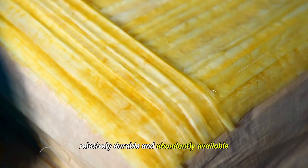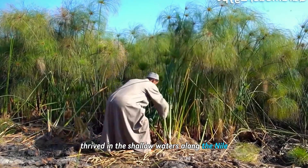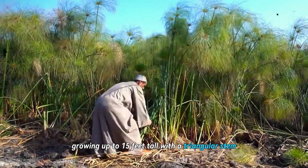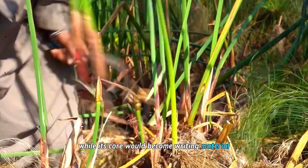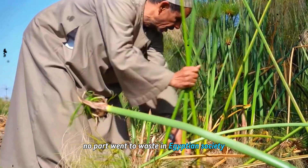Lightweight, relatively durable, and abundantly available, the plant itself thrived in the shallow waters along the Nile, growing up to 15 feet tall with a triangular stem. While its core would become writing material, no part went to waste in Egyptian society.